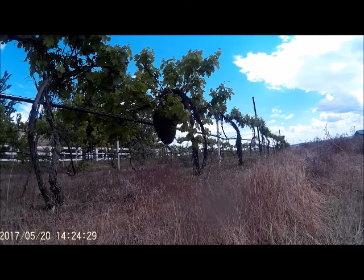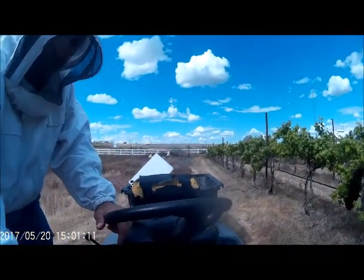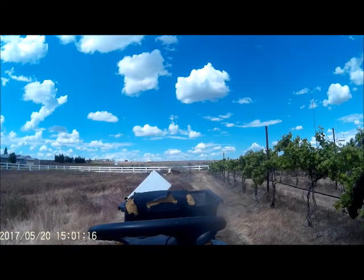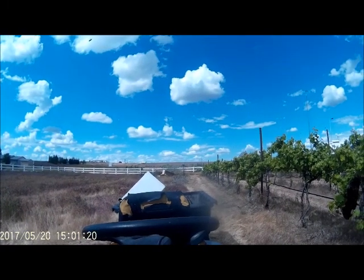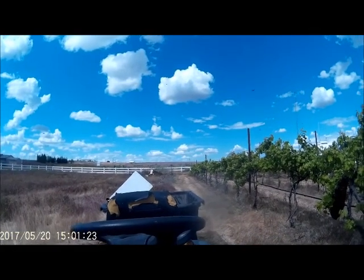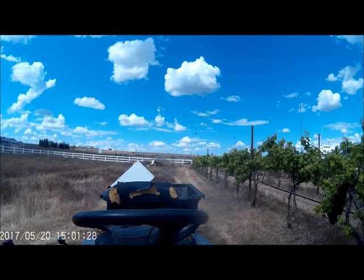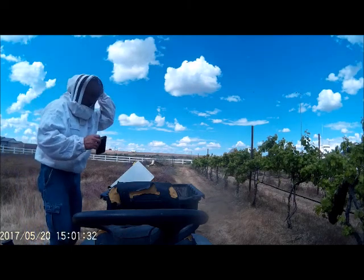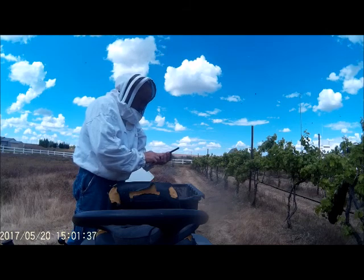They're out scouting about looking for a new home, and I'm going to give it to them. I've got a hive — a honey super or a brooding super set up — and I'm going to put it in the back of the trailer and put the swarm in. I'll let it sit overnight, put the lid on, close the lid off later on tonight. That way it allows all of the bees to come home.